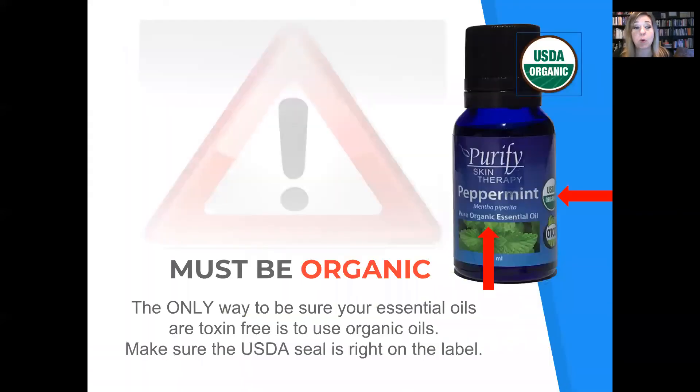If you're going to use peppermint oil, it must be organic. It's the only way to make sure that your essential oils are toxin-free — use organic oils. Make sure the USDA seal is right on the label.